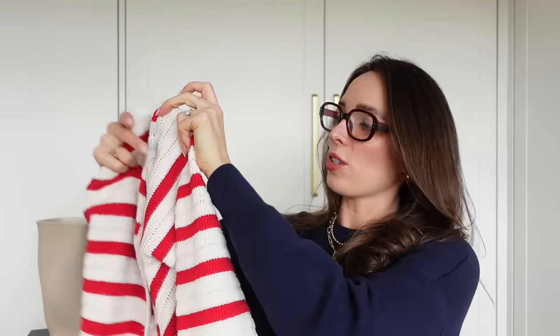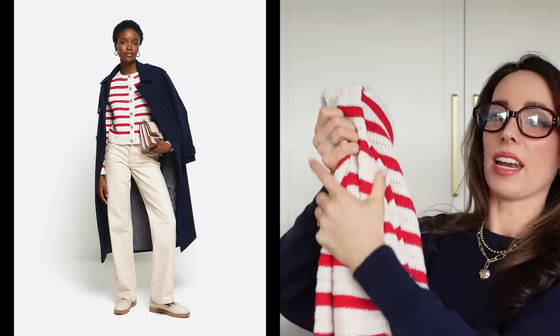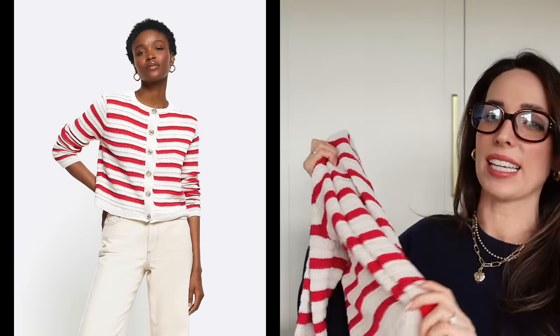I also picked up this gorgeous striped cardigan. You may remember from last year I had a few of these that I picked up on Marks & Spencer in the cream colorway and the black colorway, and I got so much wear out of them. So I wanted to get a nice, lighter, stripier version for spring, because I just feel like this print and color just screams springtime. And I think this is so, so cute.